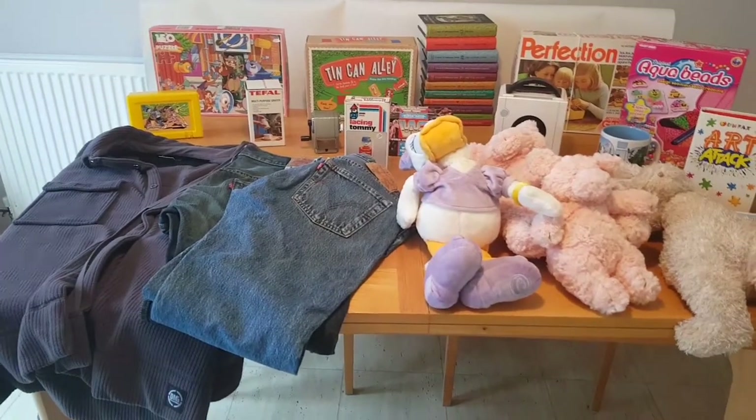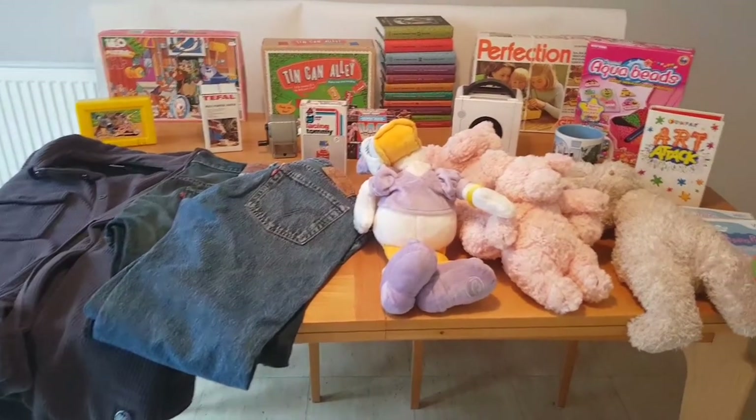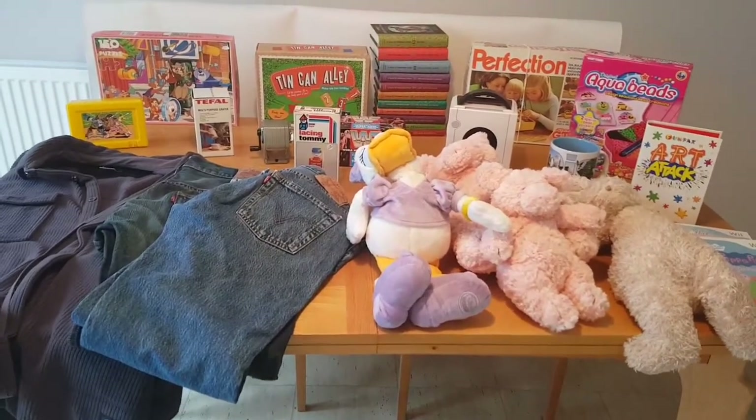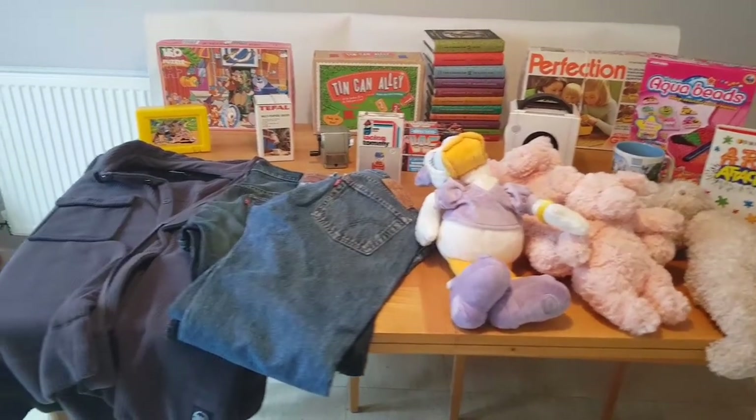Hi guys, my name is Rich, I'm a part-time eBay seller from Northampton. I've been doing this now for about two, two and a half years, so I just thought I'd show you a quick haul that I did this week.